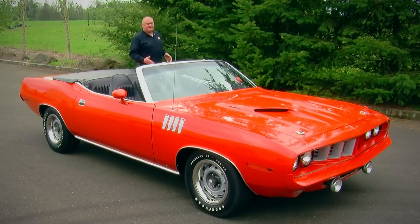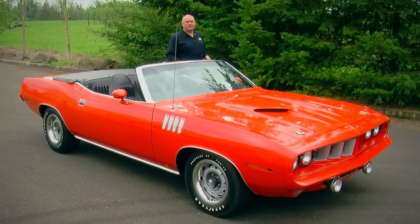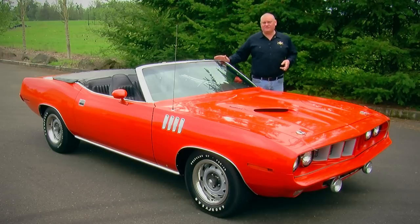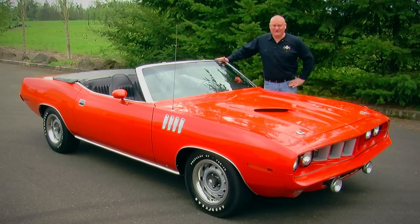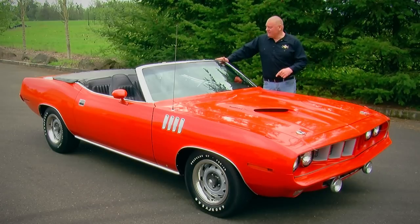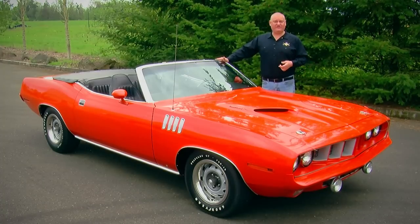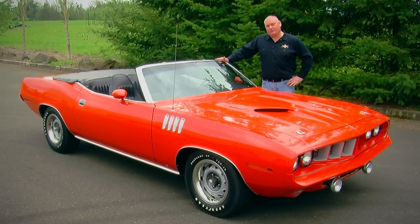Today we're looking at a 1971 Plymouth CUDA convertible with the 440 6-barrel under the hood and a 4-speed transmission. They made five of these cars, and you could get this in its base model with a six-cylinder all the way up to the mighty 426 Hemi in the CUDA convertible as well.